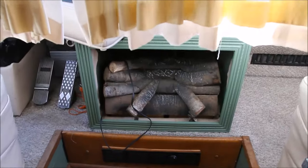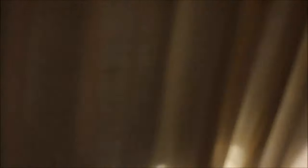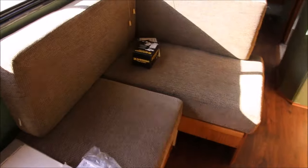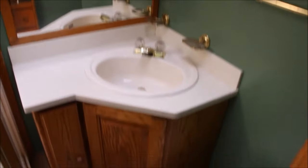That's a little fake fireplace. Got the dash. The lining is not too good in here. Storage all underneath these two seats. Got the kitchen, pantry and closet. Got the bathroom.